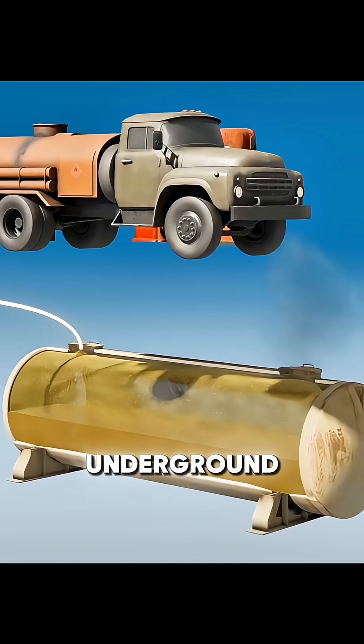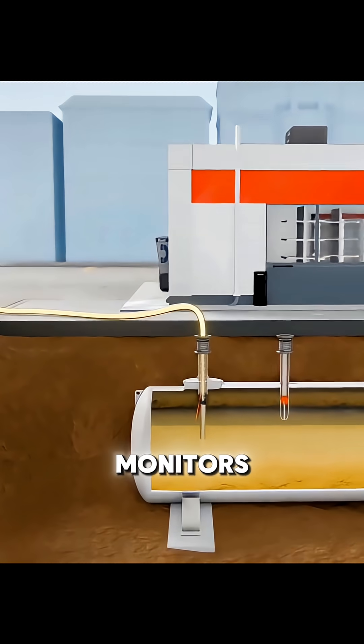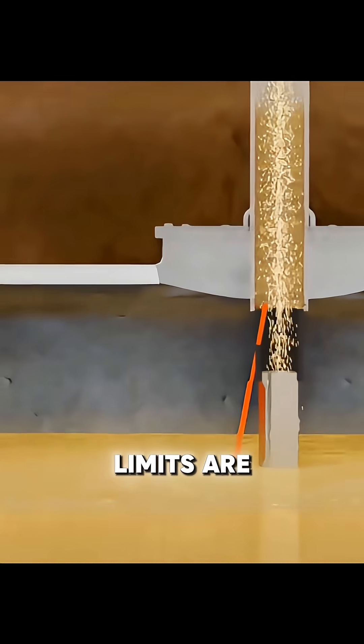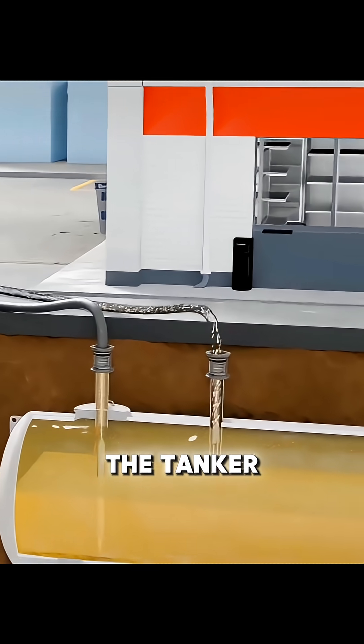As fuel is pumped into underground storage tanks and the level rises, the system monitors pressure changes. When safety limits are approached, a control valve closes and draws fuel vapor back into the tanker.